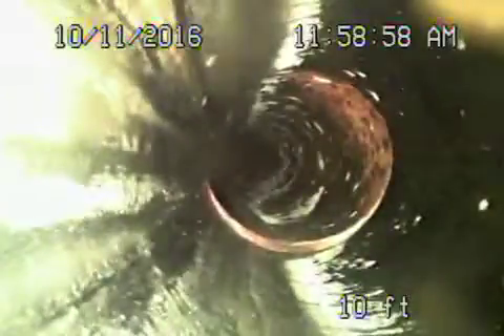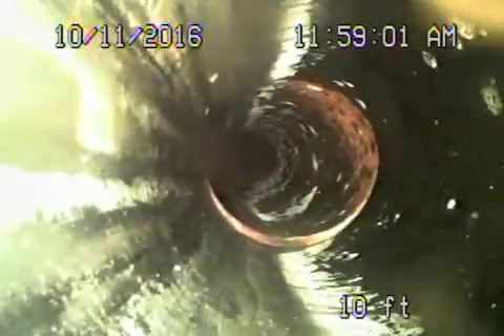We're pulling the camera back to the connection to the city sewer. Coming back, it's a pretty clean six-inch clay pipe. Now we're back in the four-inch — it's all clean. This clay piping goes out to the front, and then it transitions to ABS.